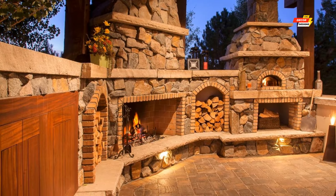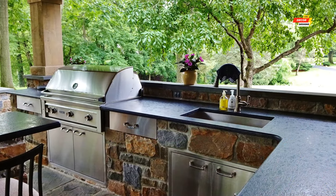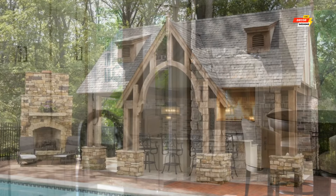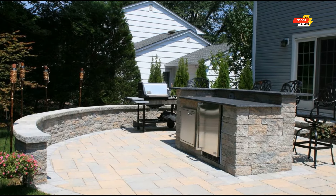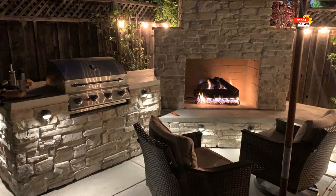Now let's explore how to make it visually stunning. Here are some tips for decorating your outdoor kitchen with a fireplace. First, material harmony: ensure cohesiveness between the fireplace material and the overall kitchen design — opt for natural stone for a rustic feel or sleek stainless steel for a modern aesthetic. Second, lighting magic: string lights, strategically placed lanterns, and fire pit torches add a touch of magic after sunset. Third, seating comfort: invest in comfortable outdoor furniture that complements the style of your fireplace — consider plush sectionals for a lounge-like atmosphere.